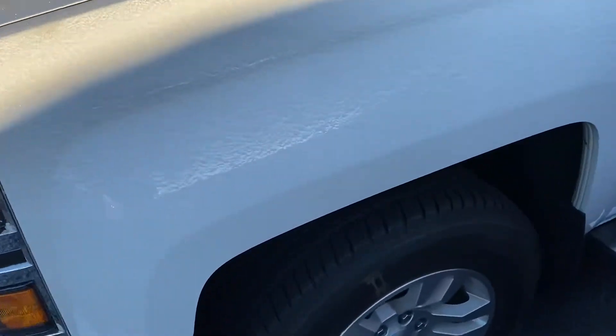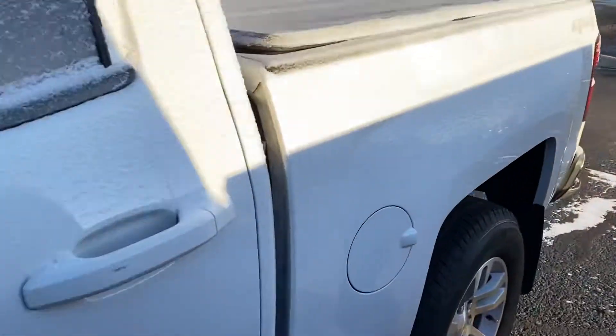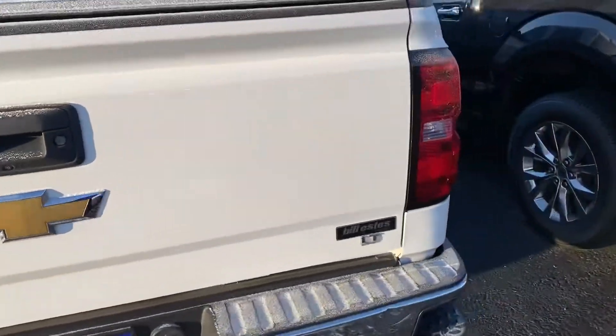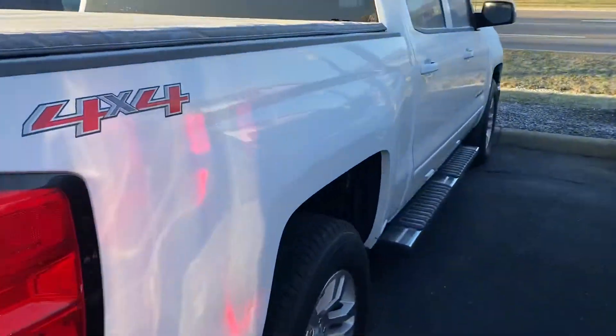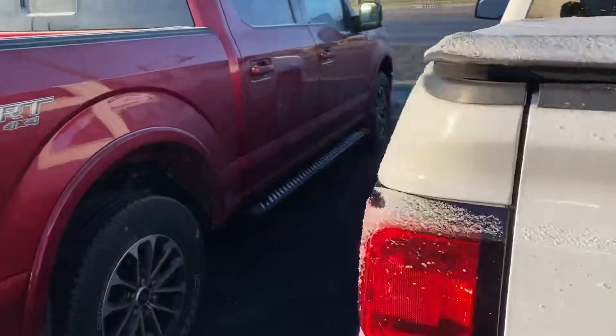Tires look brand new, good shape. Nice tunnel cover for the bed. No major dings or scratches on the body.